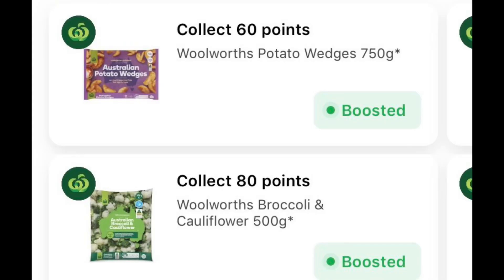Woolworths also has boosters where you can get bonus points for specific items. Have a look at those because they're probably items you've previously bought — make sure they're either on special that week or at everyday pricing. For example, we get offers a lot for Lamingtons and also Broccoli and Cauliflower. They're the same price every single week, so I'm more than happy to pick them up and get the bonus points because we're buying them anyway. For anything else, I only buy them if they're on special. Sometimes we get an offer for Chicken Kievs — unless they're on sale for $1.50, I don't get them even if they have bonus points.